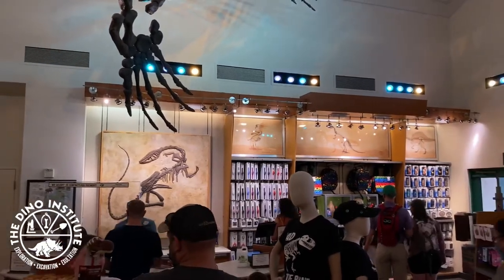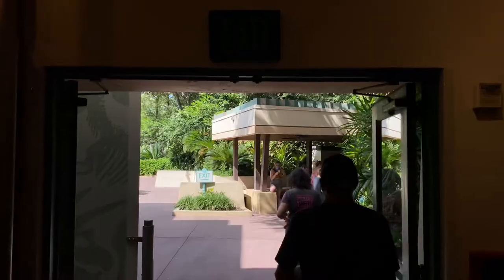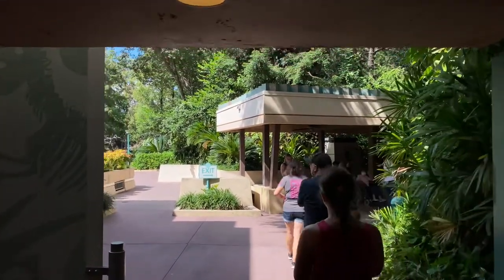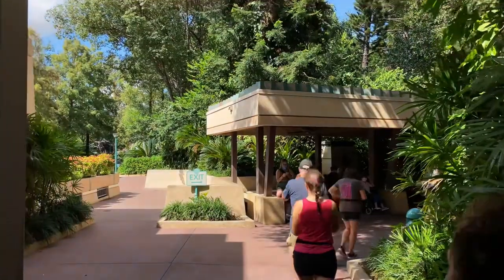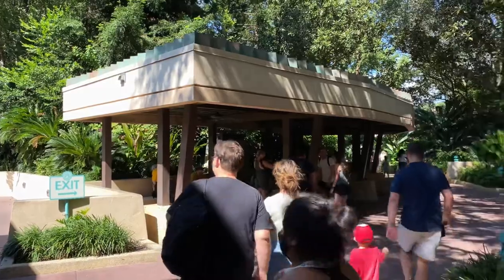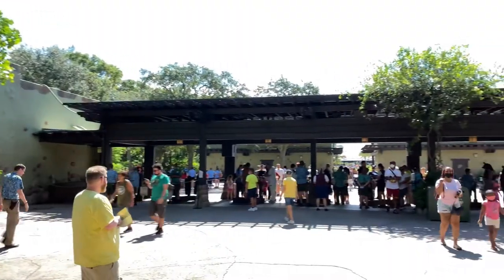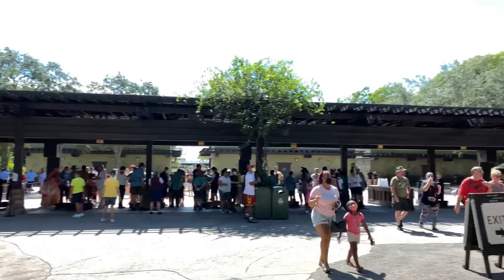Let's take another quick look before we go out the exit. Over to the right-hand side is a nice little shaded area where you can wait for your family and friends while they're on the attraction. Now that we've made it back to the present time, let's head back to the entrance. Follow me. We're back at the entrance again. There's a rift in the space-time continuum.